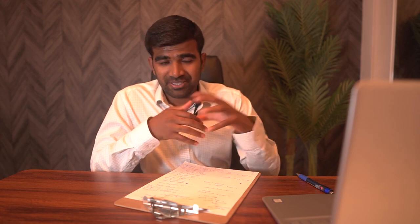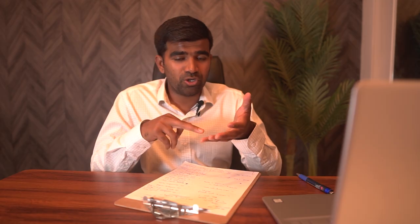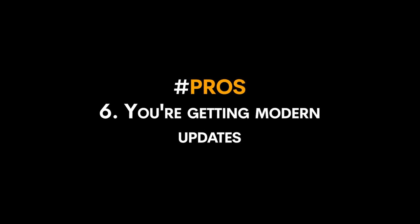Another positive touched on in the previous point: your property is more likely to appreciate because it's a brand new home being built four years down the road, so appreciation is almost kind of guaranteed. And the last positive is that because it's built in the future, you're getting modern updates and better features — it's brand new construction.